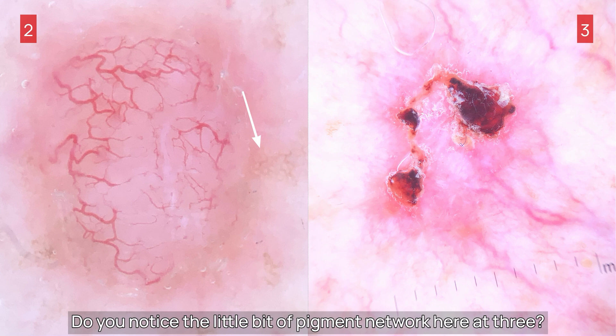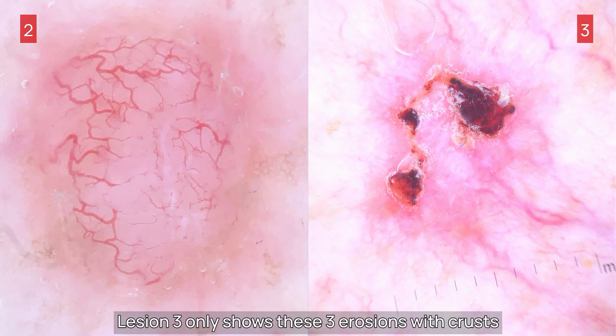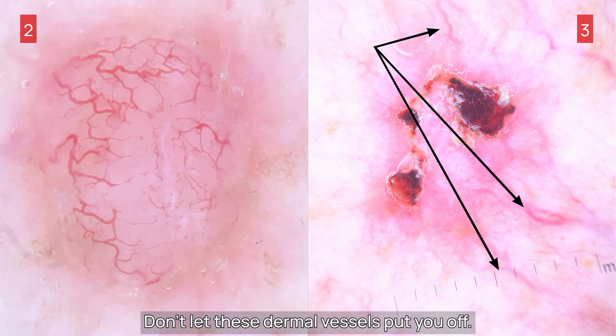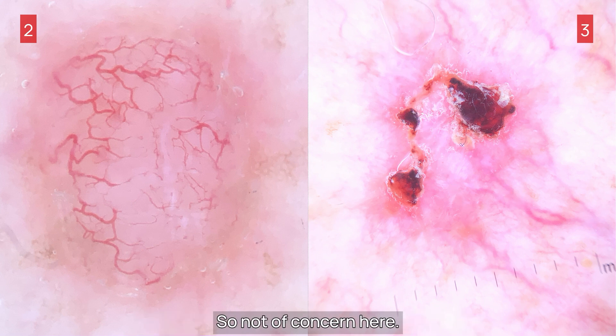Do you notice the little bit of pigment network here at 3 o'clock, typical for a small adjacent solar lentigo? Lesion 3 only shows three erosions with crusts on top, on a slight pink homogenous background. Don't let these dermal vessels put you off. They are slightly out of focus because they are in the dermis, in their normal location, so not of concern here.